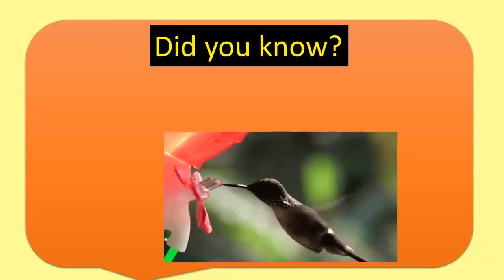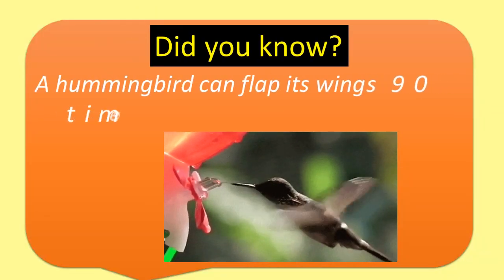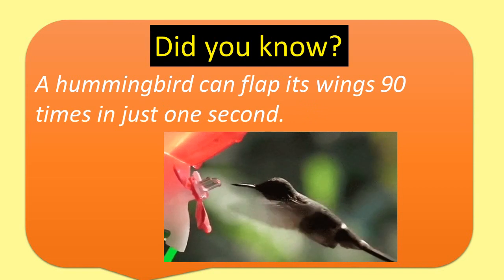Did you know? A hummingbird can flap its wings 90 times in just one second.